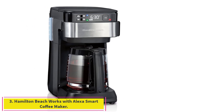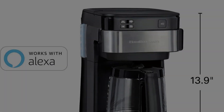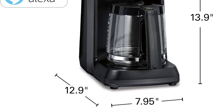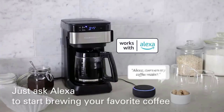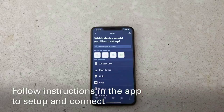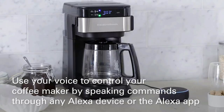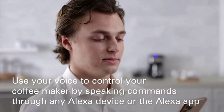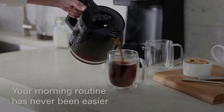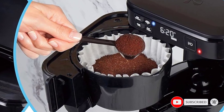Number 3: the Hamilton Beach Works with Alexa Smart Coffee Maker. Make your mornings easier with the Hamilton Beach Smart Coffee Maker. This smart machine features a spacious water reservoir, allowing you to brew up to 12 cups before having to refill. With compatibility for Alexa and your smartphone, you can control it with voice commands. Setting up is easy, and you can enjoy your favorite cup of coffee within minutes.